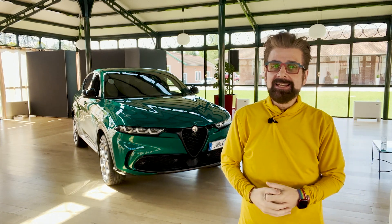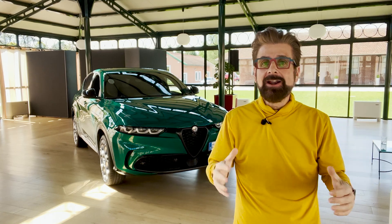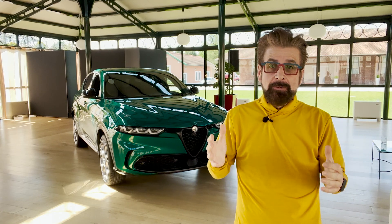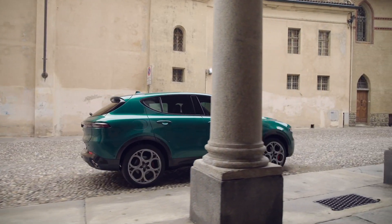Welcome to Italy. This is the home of Alfa Romeo, about an hour outside of Milan. And we're here to test drive the vehicle behind me. This is the brand new Tonale.